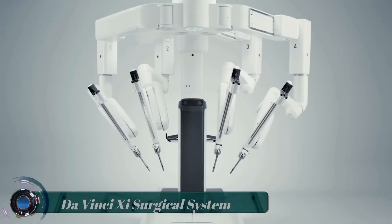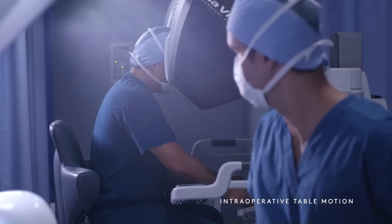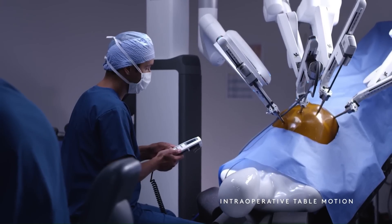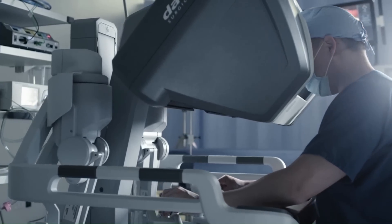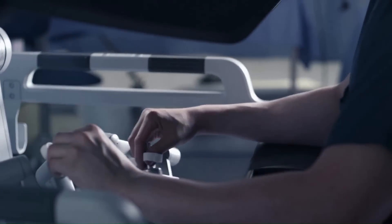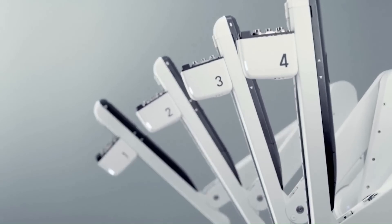Da Vinci Surgical System. The Da Vinci robot features multiple arms capable of performing maneuvers and rotations beyond the natural ability of the human hand. At all times, these arms are controlled by the surgeon, who sits just a few feet away at the control center.